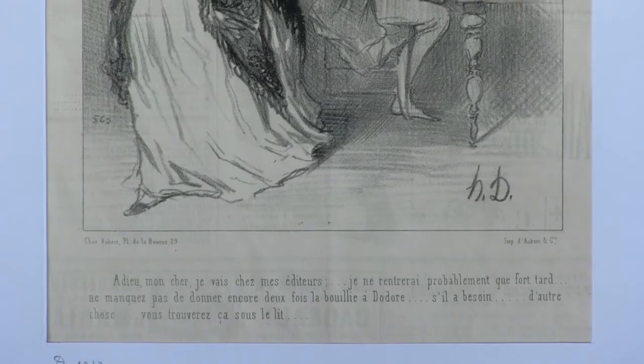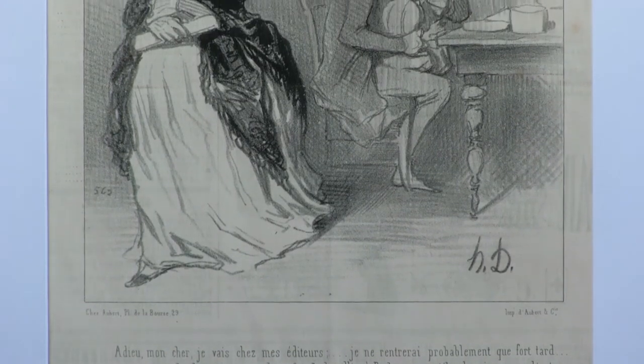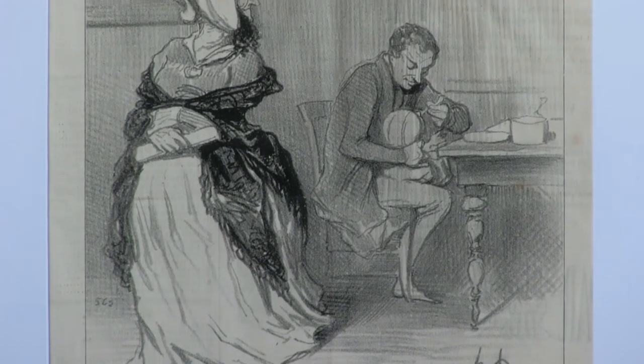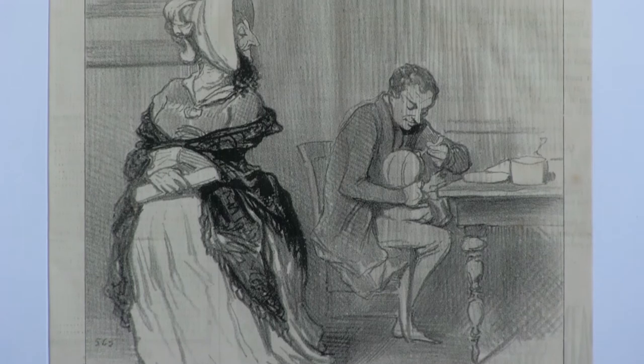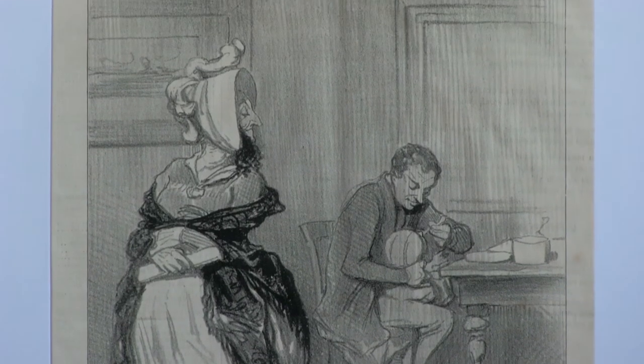One of his famous series was Les Bas Bleus — the French for 'blue stockings' — which was the name for women who were members of the women's literary circles. In this image, we have a woman going out the door and saying, 'I'm going to be back quite late, don't wait up for me. Be sure you feed the baby at least twice, and if you need anything else, you'll probably find it under the bed. Goodbye.'